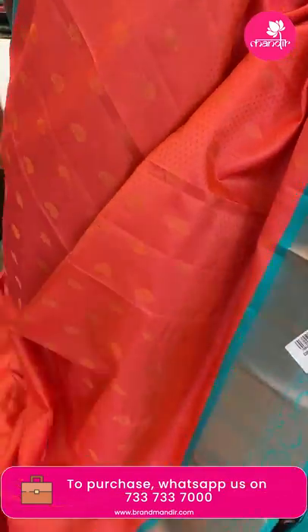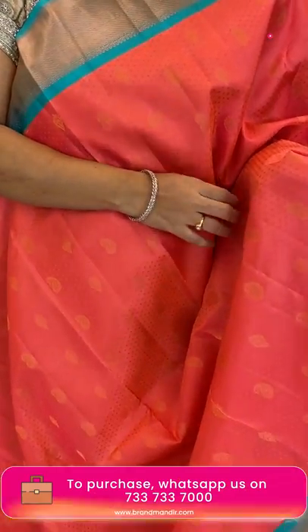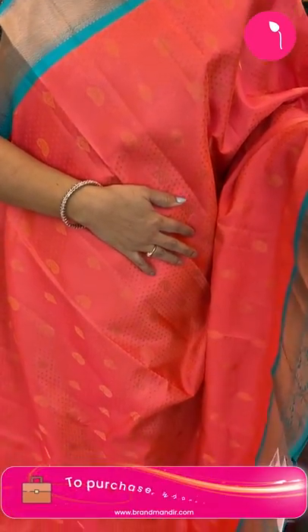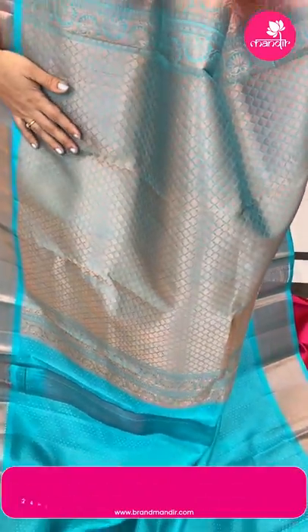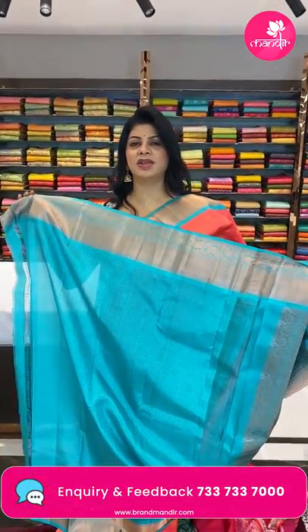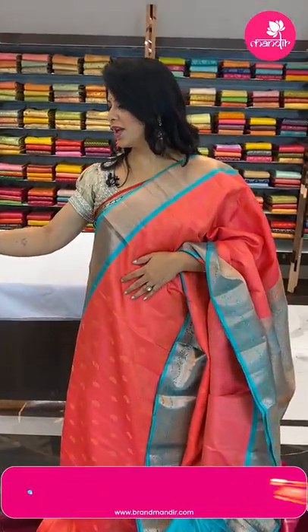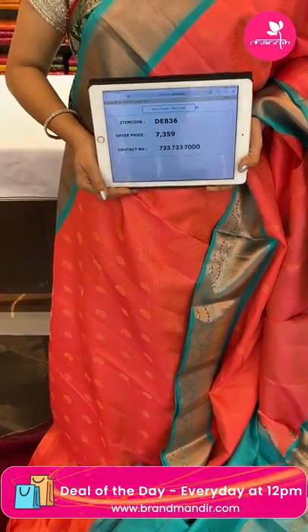Next — lovely peach and sea green Kanchi pattu. Self-embossed buttas, paisleys and florals all over. The border is contrast cross kadi and floral vines. The pallu is contrast with karvi diamond brocade along with borders. The blouse is contrast with border. So pretty and lovely saree! Pricing: only ₹7,359, code DE836.